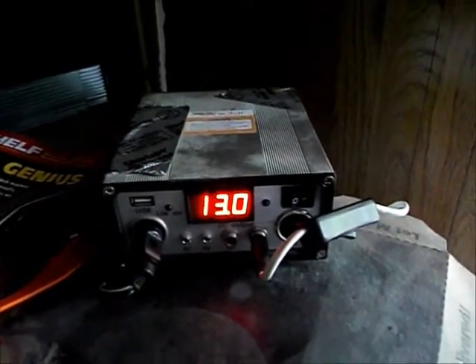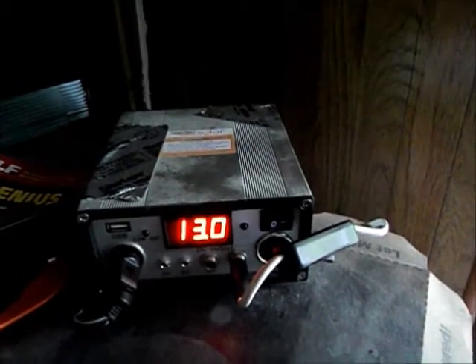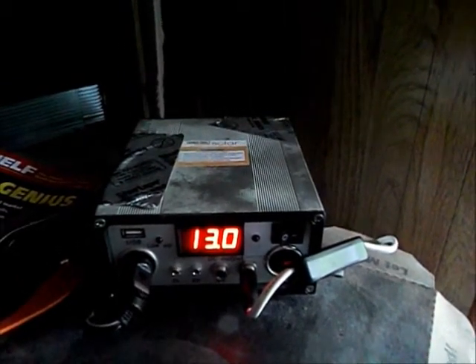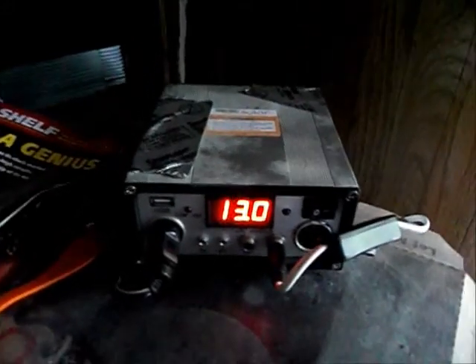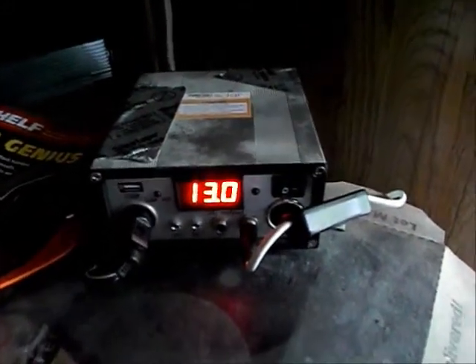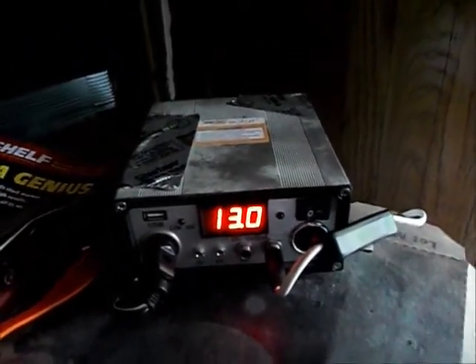Alright everyone, we're back now. It has been 7.5 hours, and the batteries are still charging. They're not going to be at 13 whenever it's all said and done, but right now they are charging — it's went up 0.5.